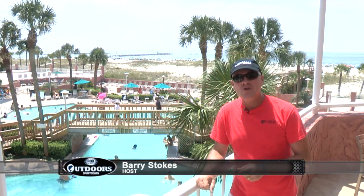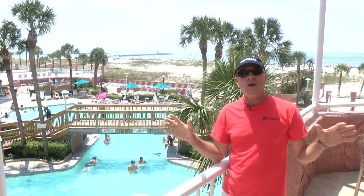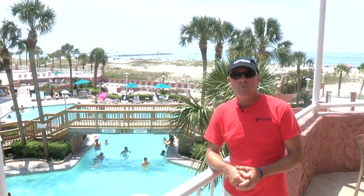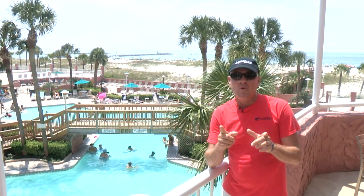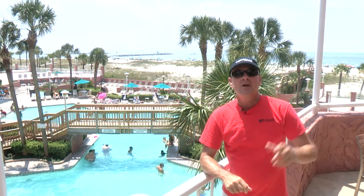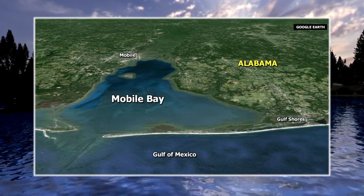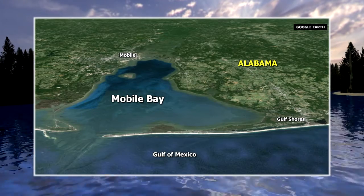Hi everybody, welcome in to Orange Beach, Alabama. This is just down the street from Gulf Shores, Alabama — one of the great vacation and resort meccas in the entire South and Southwest regions of our country. We have come here for one reason, and it's not the vacation stuff, it's the fishing. Right behind us is Mobile Bay, Alabama, and what a lot of people don't realize is it is one of the great destinations for lots of different species of fish.